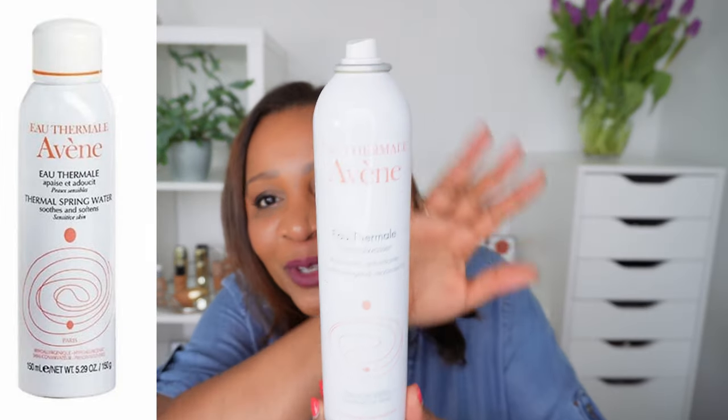Honestly, my absolute favorite product from the French pharmacy is the Avène Thermal Water — a spring thermal water also formulated for extremely sensitive skin.